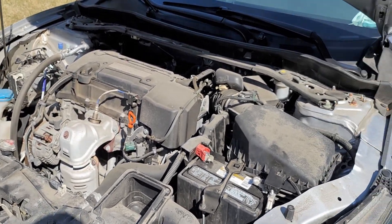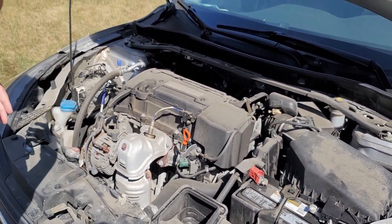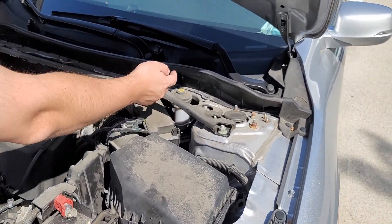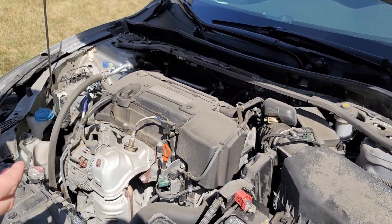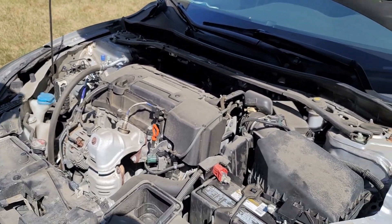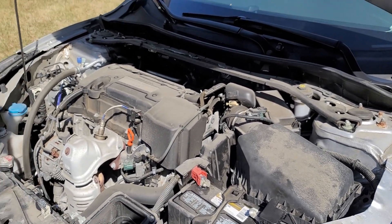She limped it back to the dealership and they diagnosed it — it was still under warranty at the time. They diagnosed some sort of a computer issue where they just reset the computer. No idea where that computer is — possibly here, possibly somewhere else. They reset it and it was fine. But this is the time when the car was still under warranty. She's got 58,000 miles on it right now, and within the first three years that happened. It hasn't happened since, but it's still not something you expect from a Honda Accord.